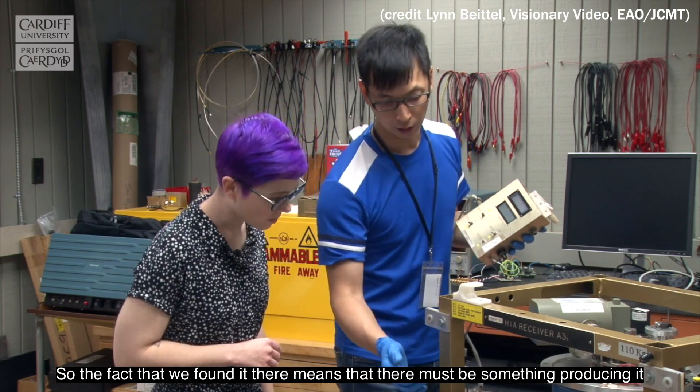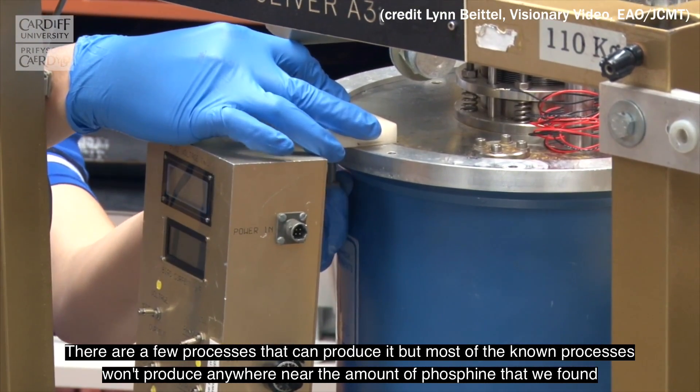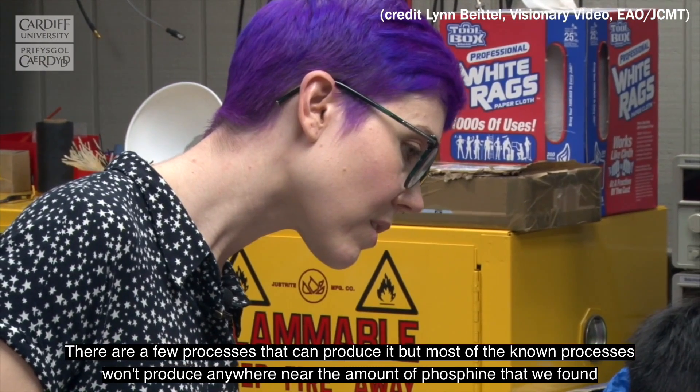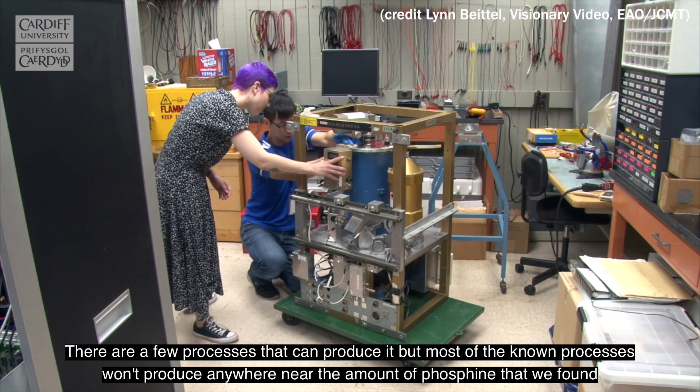The fact that we found phosphine there means there must be something producing it. There are a few processes that can produce it, but most of those known processes won't produce anywhere near the amount of phosphine that we've found.